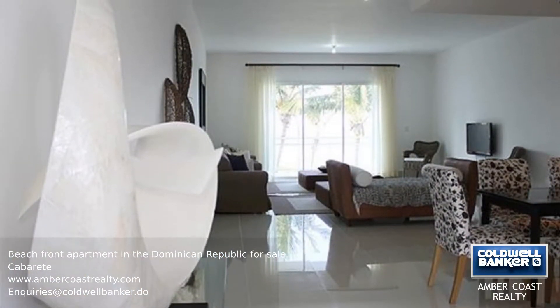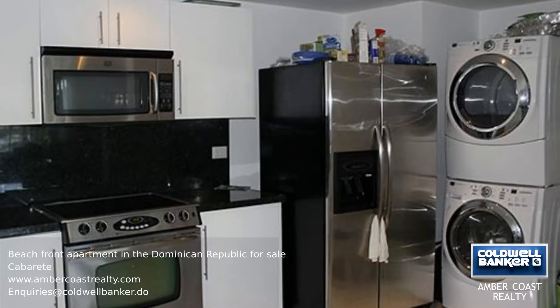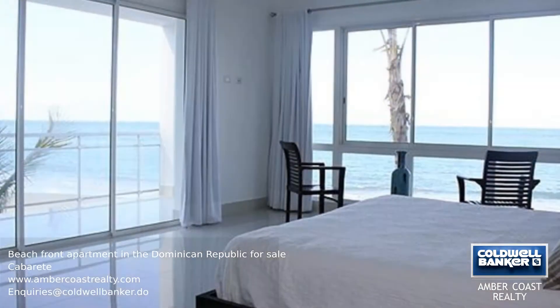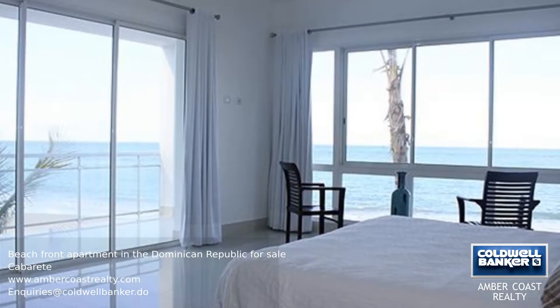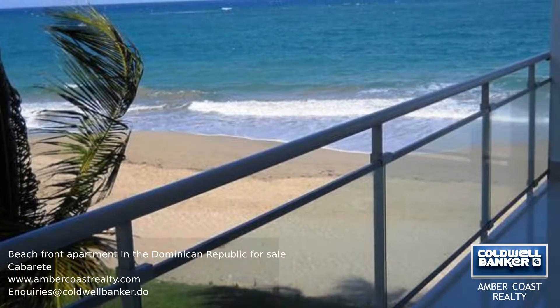On entering the apartment, the sheer size of the living area is breathtaking. The kitchen has mahogany cupboards and top-of-the-line stainless steel appliances, and the huge master suite has a balcony and ensuite bathroom, as do the other two guest bedrooms.